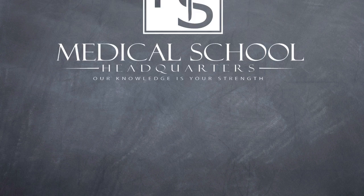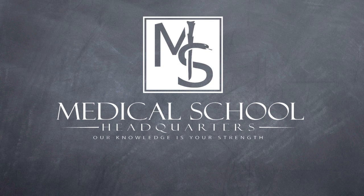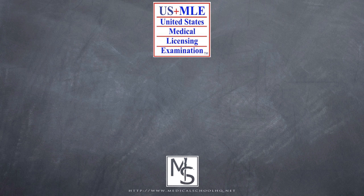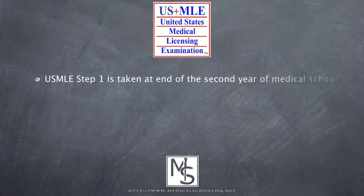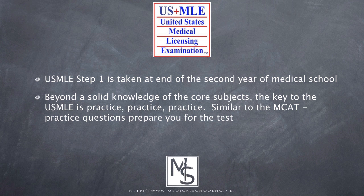Hello and welcome back. I'm Ryan Gray with MedicalSchoolHQ.net. Today we have a review of USMLE Weapon, a question bank for Step 1 and Step 2 CK. Step 1 is taken at the end of the second year and is one of the main determining factors in your residency application.